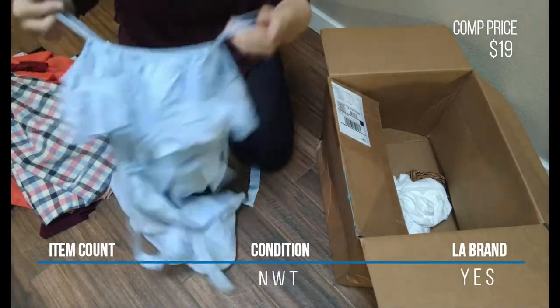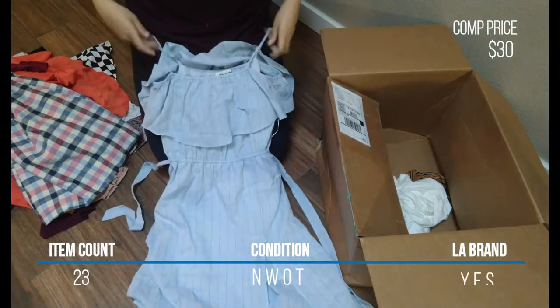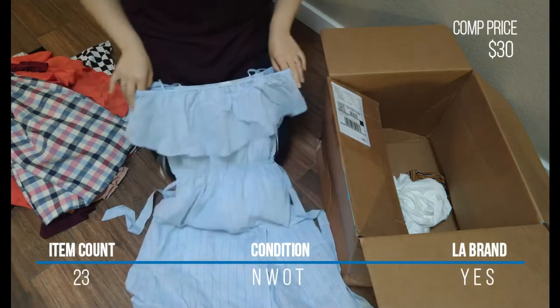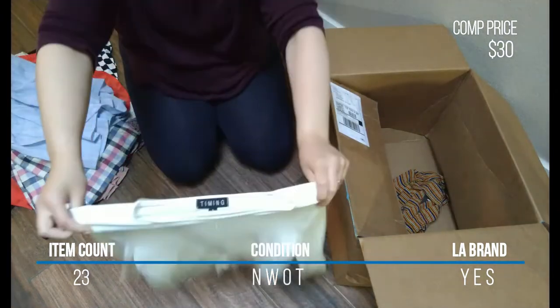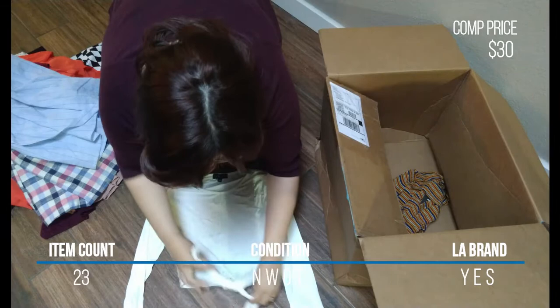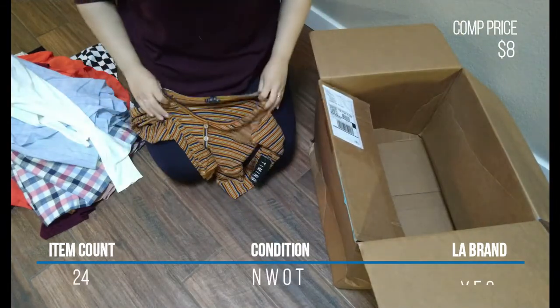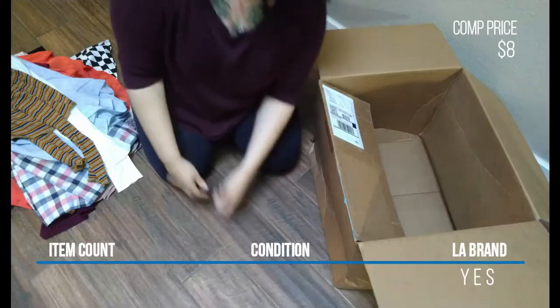The maxi dress is light, airy, and beautiful, but no tags and I don't know the size. I also got this Timing white tie-front long sleeve crop top, size small, no tags. And lastly, this striped long sleeve crop top, size medium, which does have a tag.